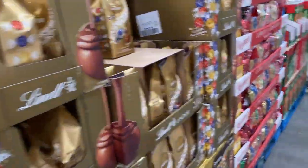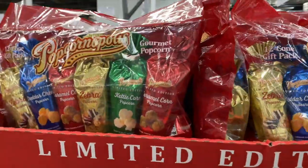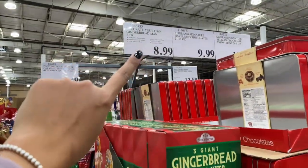You guys, someone almost took out my feet! Popcornopolis, 12-count, $9.49. Look how cute — decorate your own gingerbread man for $8.99.